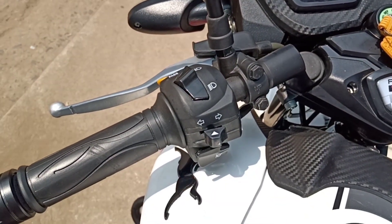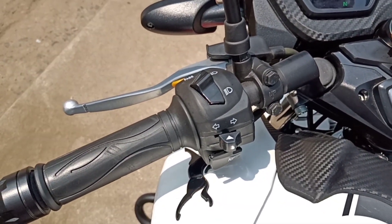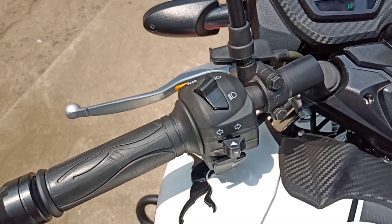Comes with the left handle. It contains indicator left and right options, headlight up and down options, pass key, and horn key.